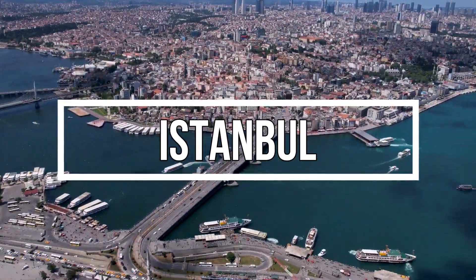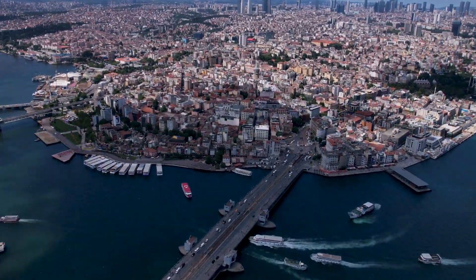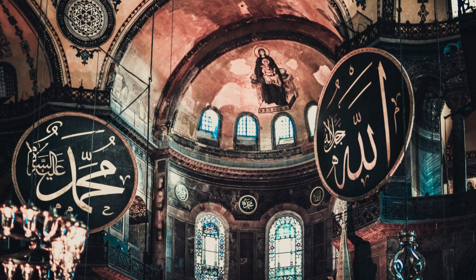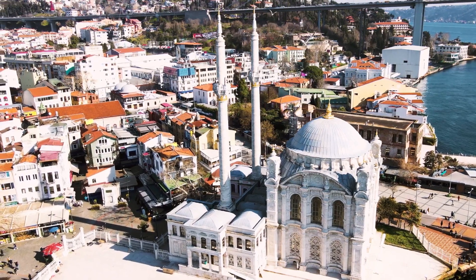Bridging East and West, Europe and Asia, Istanbul possesses a richly complicated heritage. Once the capital of the Ottoman and Byzantine empires, this city's prestigious history has left us with many monuments to cherish.